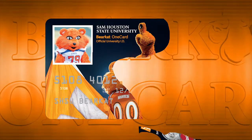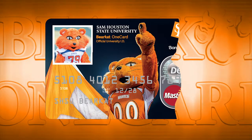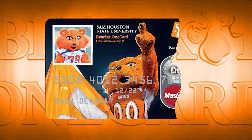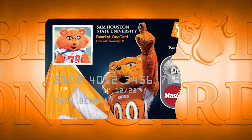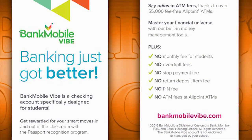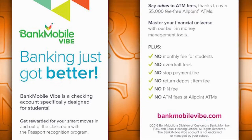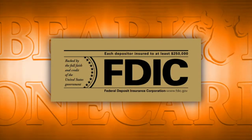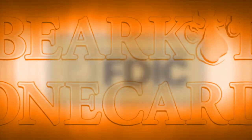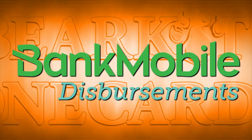You can also pay with cash or credit. The third function of the Bearcat One Card is where students can choose to open an optional checking account known as the Bank Mobile Vibe account, which you can choose to open when you activate your card. In addition to your student privileges, you can also choose to open a free checking account associated with the card called the Bank Mobile Vibe account.